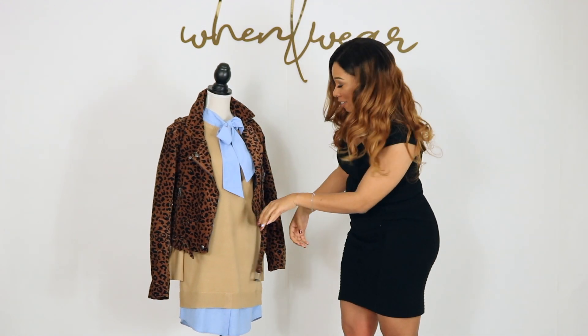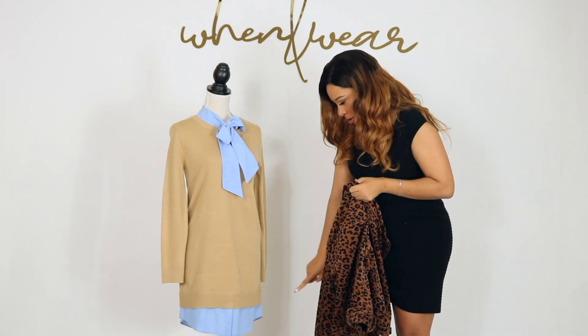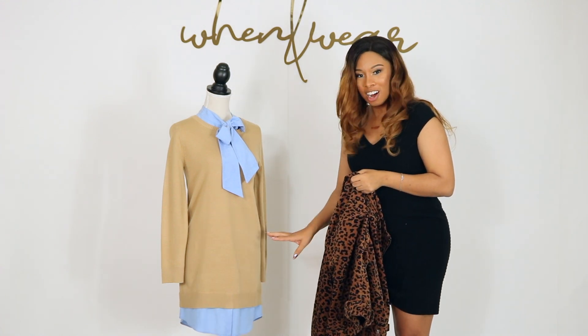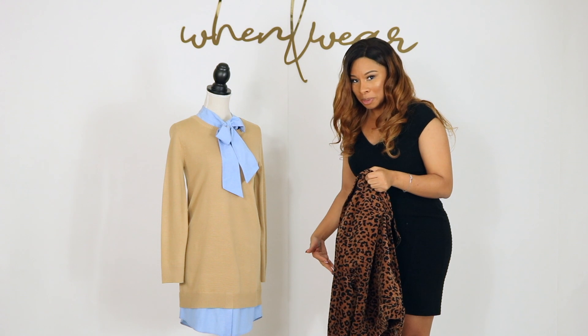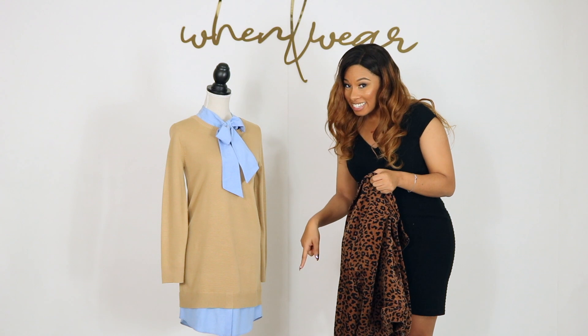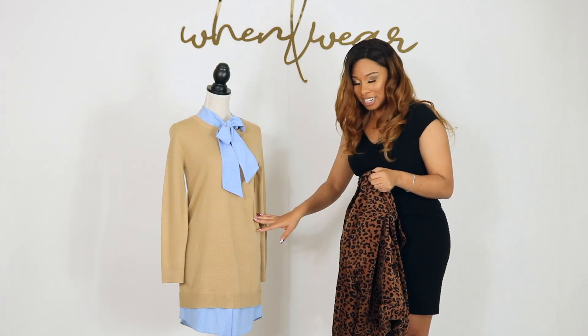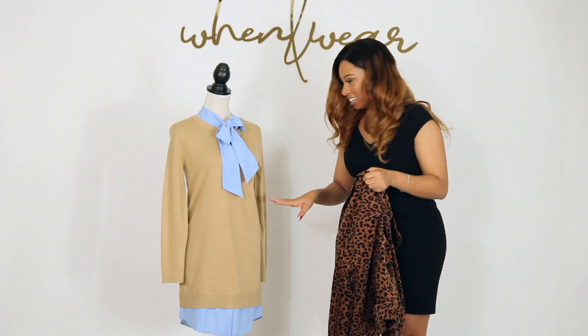This should hit you at the knee, but if you're tall it may hit just a little bit above. You can throw on some of our fabulous Commando faux leather leggings underneath so you can feel completely classy in your office.